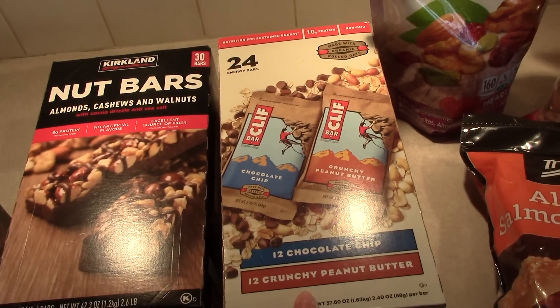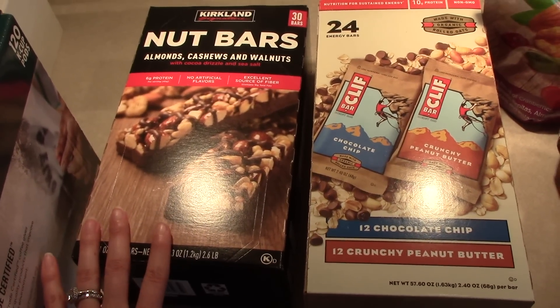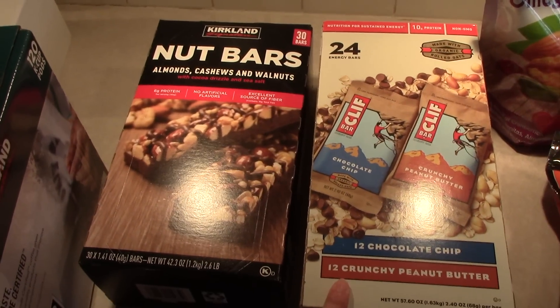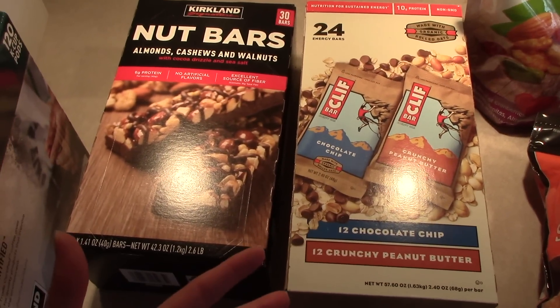I also got a box of Clif bars. I'm not a huge fan of either of these bars — they're okay — but Matt really likes to bring them to work. They are a little sugary, but he's also a really big guy so it doesn't matter as much for him because he just needs so many calories.